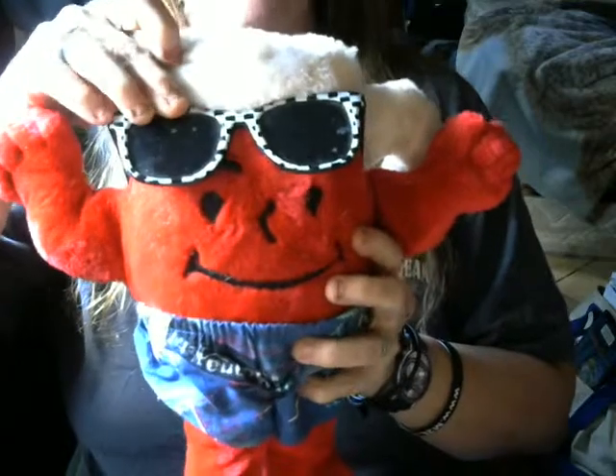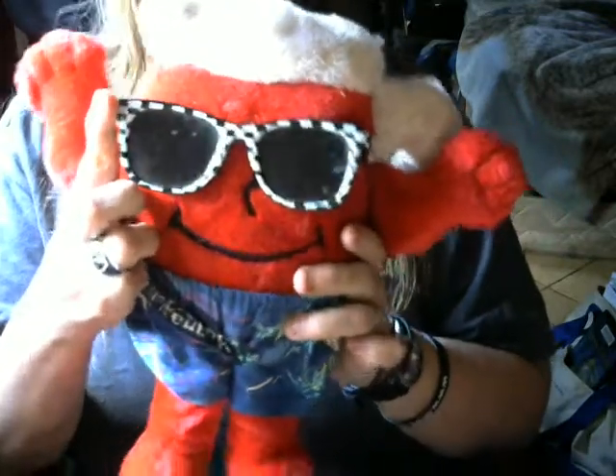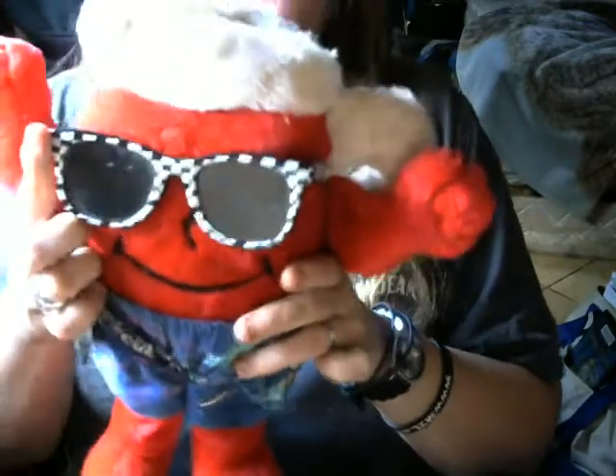And here he is without the glasses. I believe the approximate year for him is 1987. I did a little bit of research today on the internet on this guy. I was not able to find him — actually I was able to find him one place with the glasses.